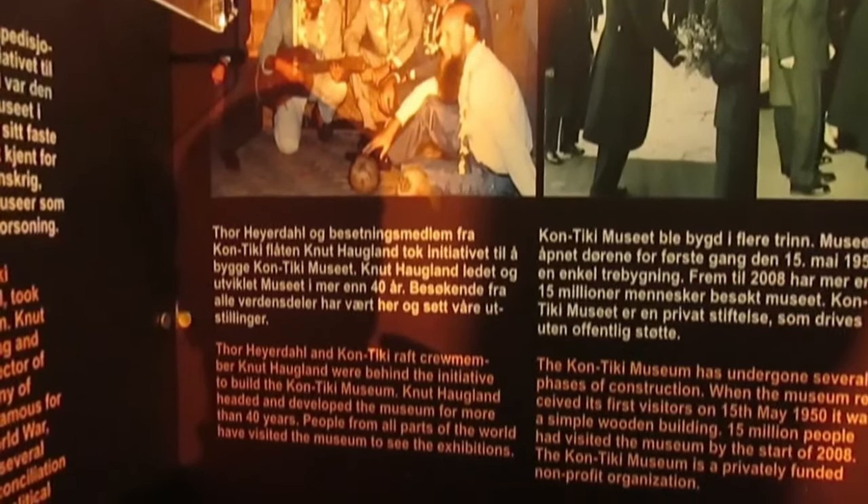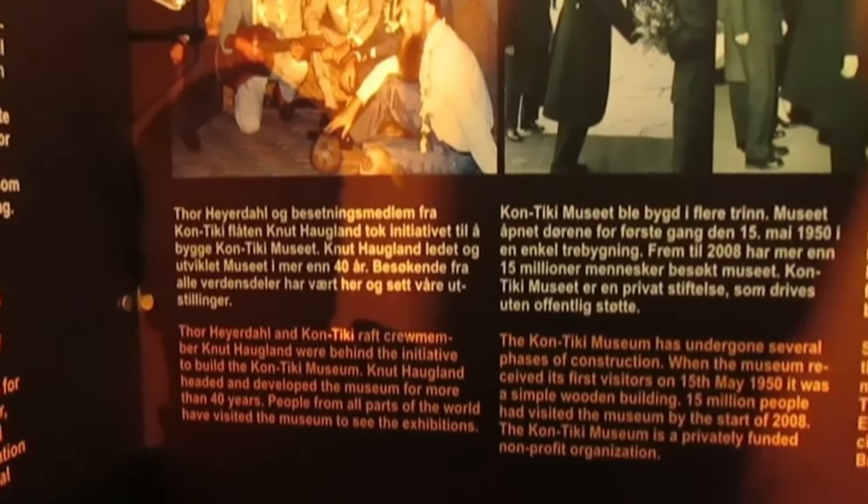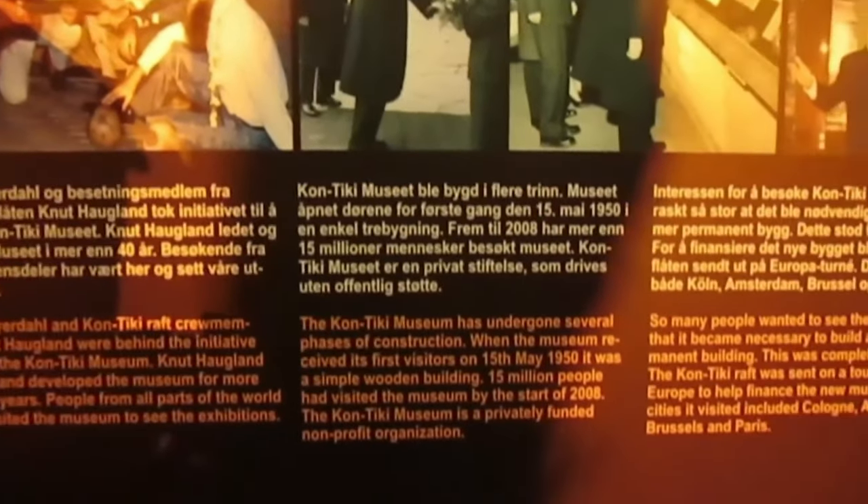In another daring expedition, Heyerdahl sailed from Morocco to Barbados on the papyrus reed boat Ra-2, to prove that the ancient Egyptians could have crossed the Atlantic. You'll get to see these two vessels, as well as a replica of the Tigris, which he sailed from Iraq to Pakistan.